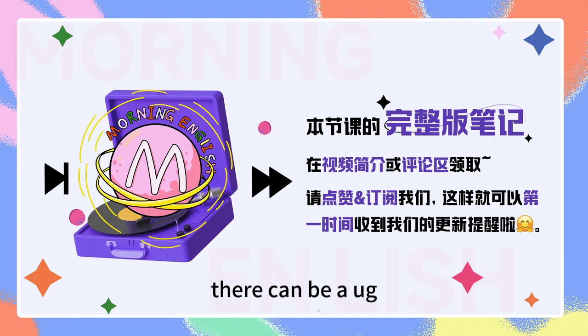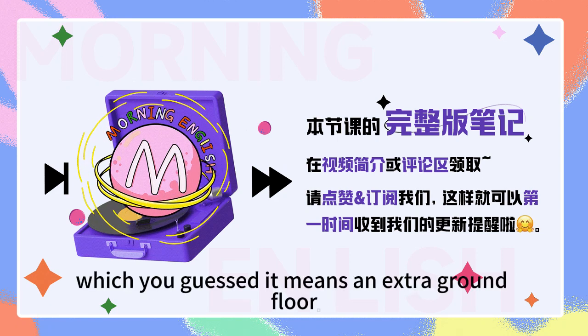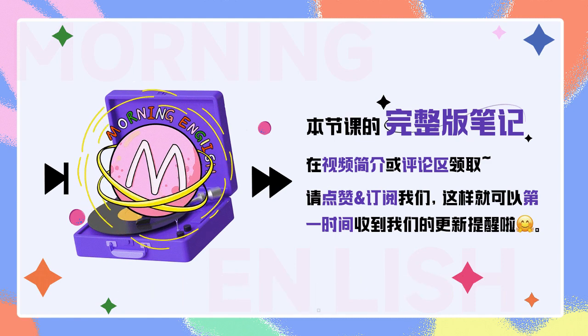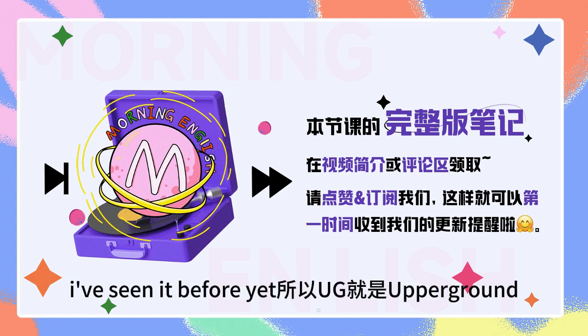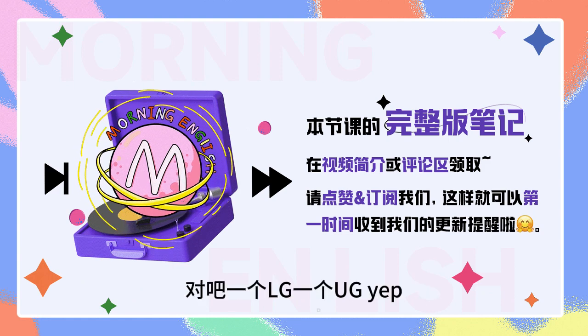On the contrary, there can be a UG, which stands for upper ground, which means an extra ground floor above the main ground floor. 这个我从来没有见过，UG，见过吗？ I've seen it before, yeah. 所以UG就是upper ground，所以是ground floor的上面那一层，对吧？一个LG，一个UG. Yeah, you got it.